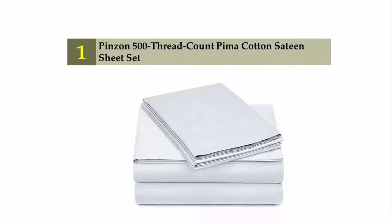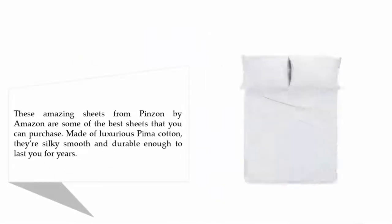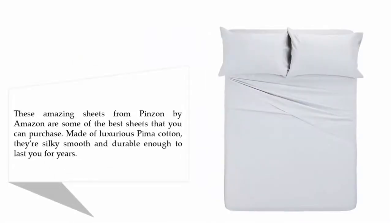And coming in at number one on our list: the Pinzon 500 thread count pima cotton satin sheet set. These amazing sheets from Pinzon by Amazon are some of the best sheets that you can purchase. Made of luxurious pima cotton, they're silky smooth and durable enough to last you for years.